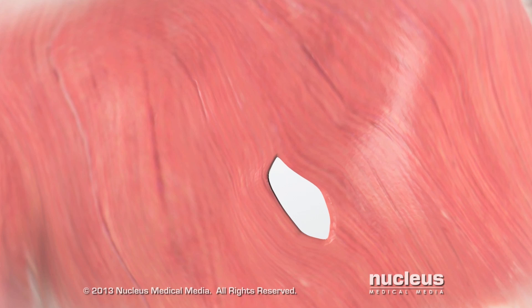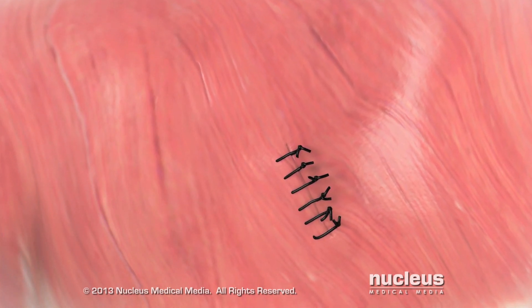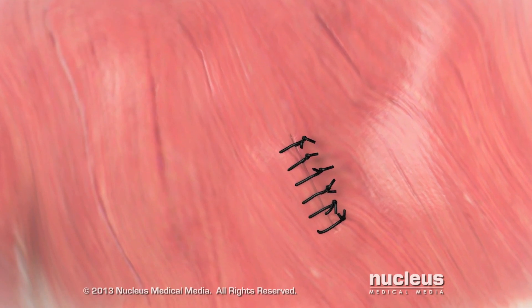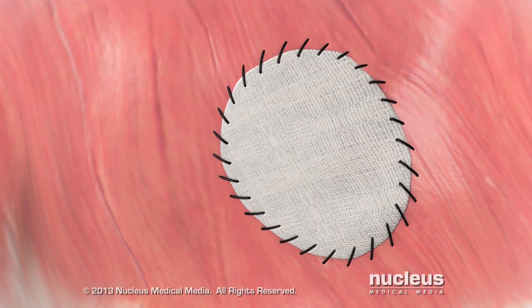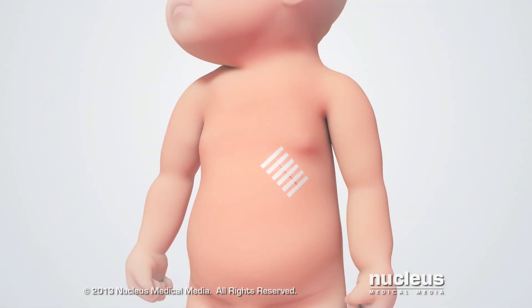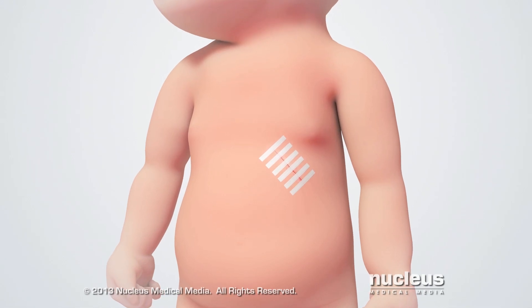If the hole in the diaphragm is small, it will be closed with sutures alone. If the hole is too large or there isn't enough muscle to close it, a patch will be sewn over it. Finally, the incision will be closed with dissolvable sutures or closure tape dressing.